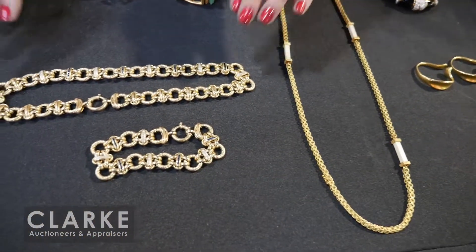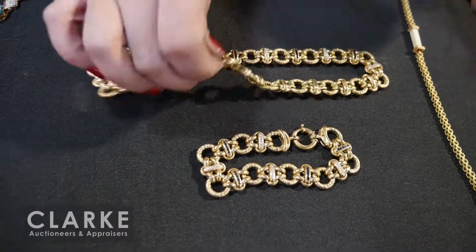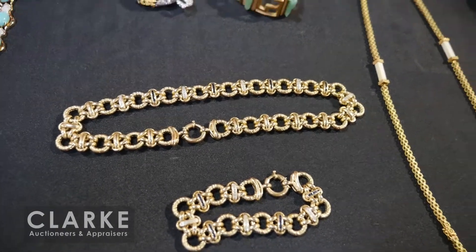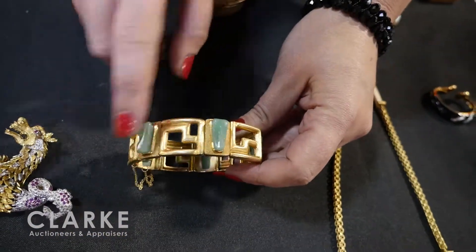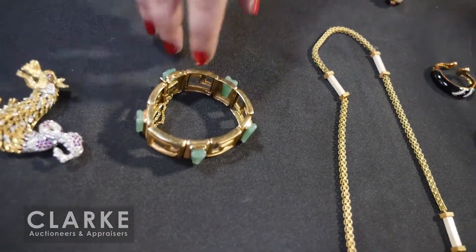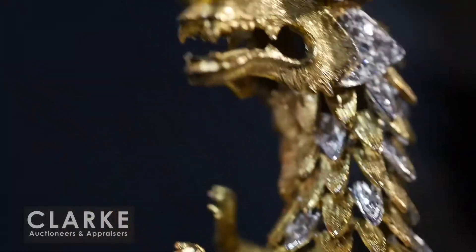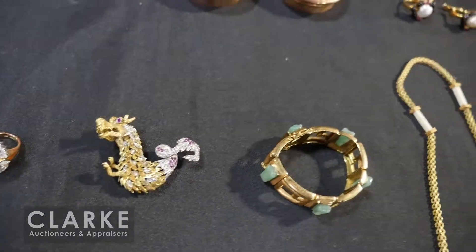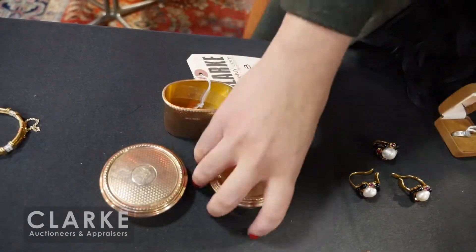A two-piece set — gold set with sapphires and diamonds, bracelet and necklace with nice toggle clasps that you can put together to make a larger chain. We have an 18-karat gold and jade bracelet with a beautiful brushed finish — signed but I wasn't able to identify the maker's mark, a nice piece out of Teaneck. Also a little dragon-form brooch — 18-karat gold inlaid with diamond accents and little rubies to the eyes and tail, wonderful quality.